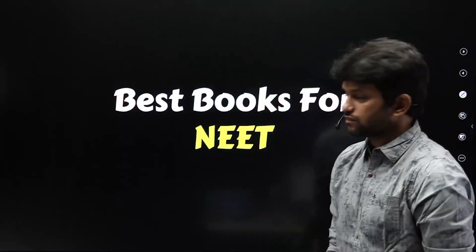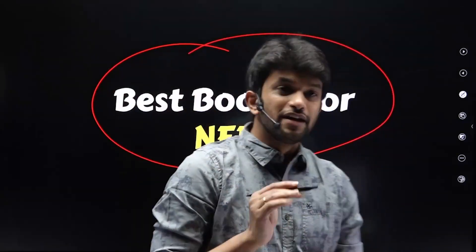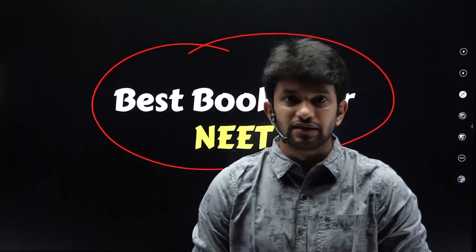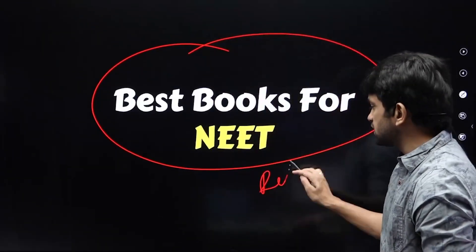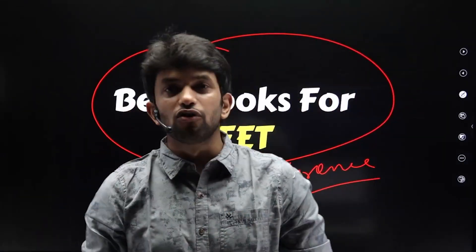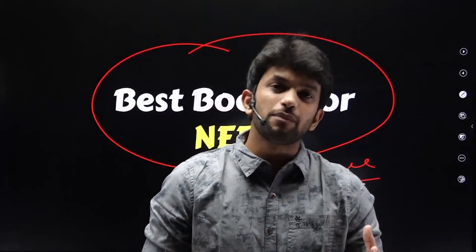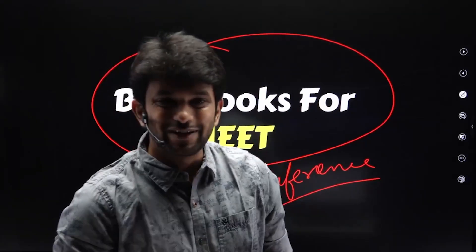So the first topic is the best books for the NEET exam. Whether you are in 11th or 12th, or a senior student, you might look at reference books like Pradeep or Trueman. But if you chase too many reference books and learning paths, you will get demotivated.